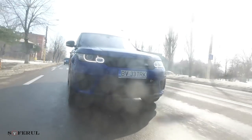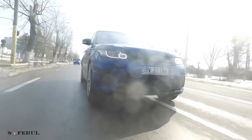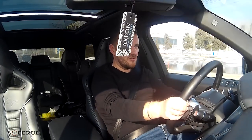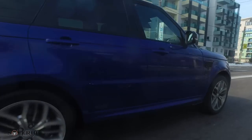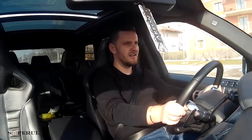Let's open it up a little... let's try a downshift.